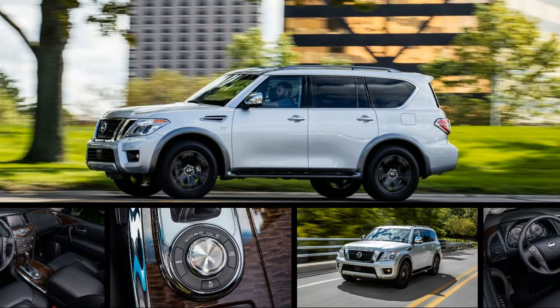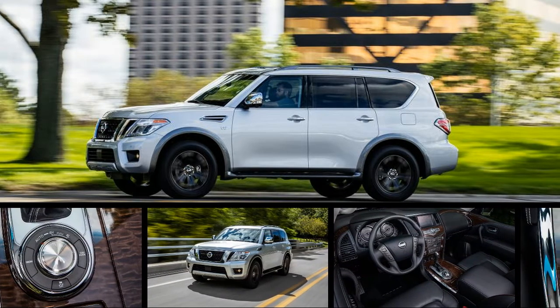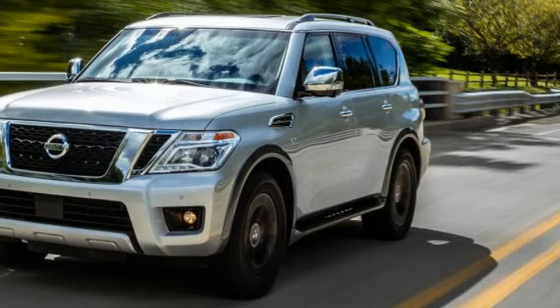When Nissan created its first full-size sport utility vehicle, the Pathfinder Armada, it did so in the traditional way, using the platform of its full-size Titan pickup.